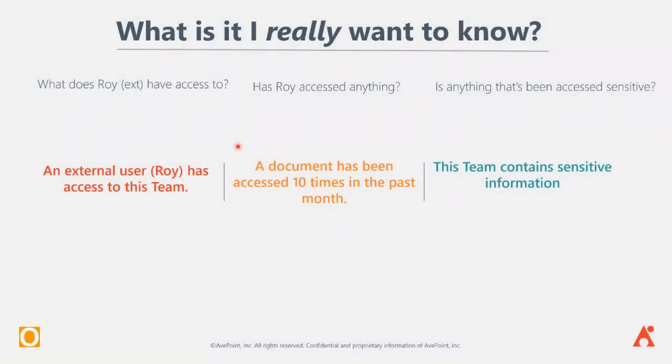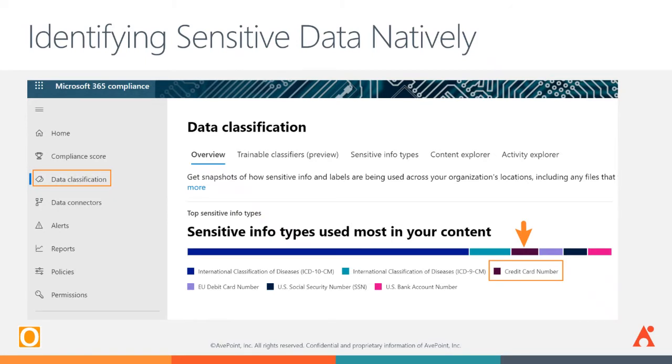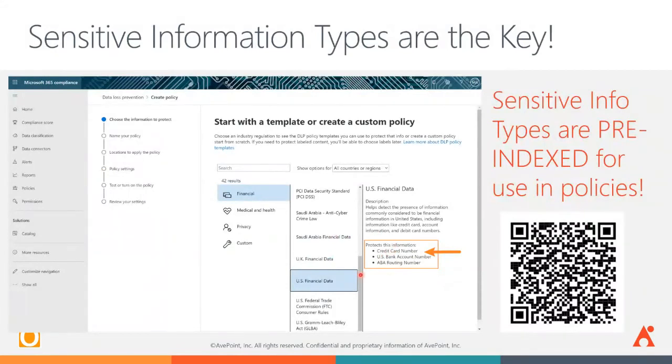What we want to know is: what is the access all about, who has the access, what are they doing with it, and how sensitive is the data? Microsoft does bring, depending upon the license levels you have in Office 365, various tooling to help in these efforts. The first is the concept of sensitive information types — this is the most basic level. Even if you haven't set up a DLP policy or begun an initiative for sensitivity labeling, Microsoft is already assessing your content against certain out-of-the-box classifiers in the background without any action from you.